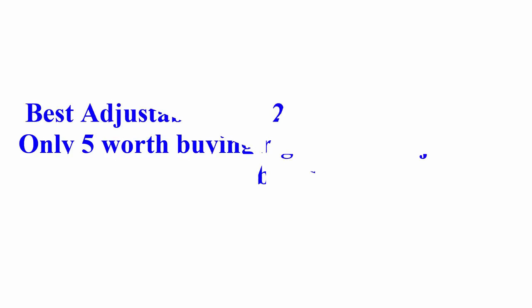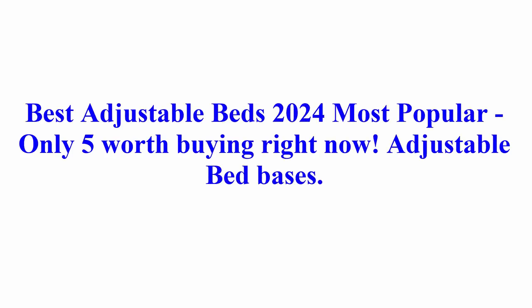Welcome to Best Quality Reviews. Best Adjustable Beds 2024, Most Popular — Only 5 Worth Buying Right Now.